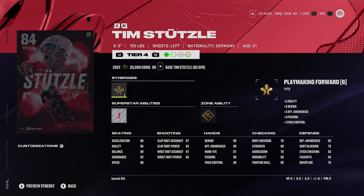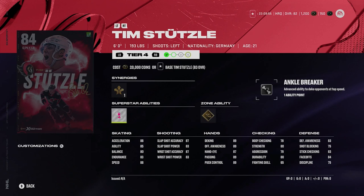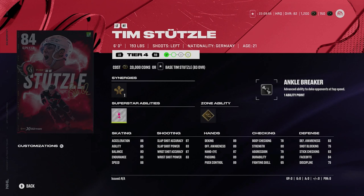Then we got Tim Stutzle from the Senators, six foot, 193 pounds, left-handed center with 84 faceoffs — pretty decent there. He's got gold elite edges, silver ankle breaker, and pretty decent skating at 88 acceleration and 88 speed. So Tim Stutzle looks to be a pretty decent 84.